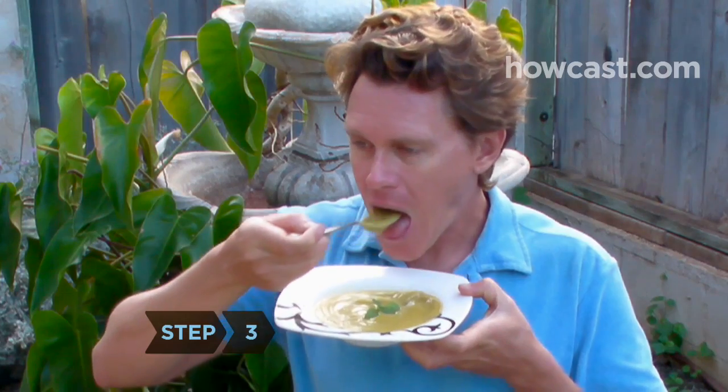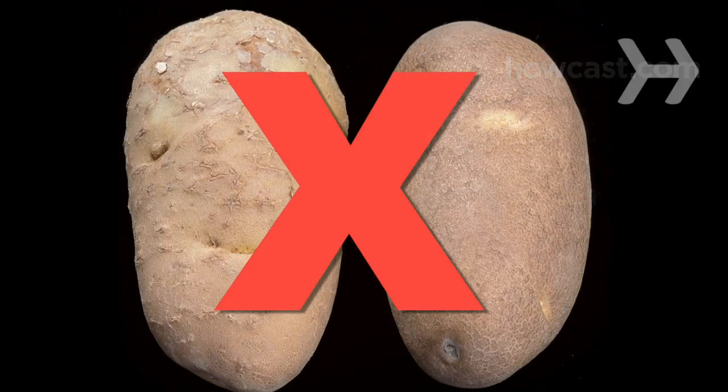Step 3. Continue eating unlimited amounts of soup, as well as fruit and vegetables and skim milk or yogurt, but no potato on the third day.